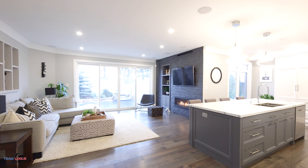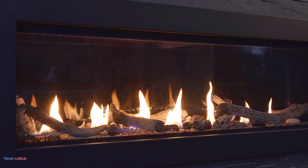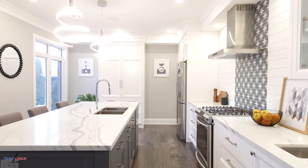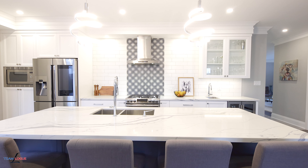Inside at Armour you'll find a complete renovation with beautiful wide plank hardwood flooring, a floor-to-ceiling stone fireplace, oversized white kitchen with large center island, and a stunning open concept living space for entertaining and the day-to-day.